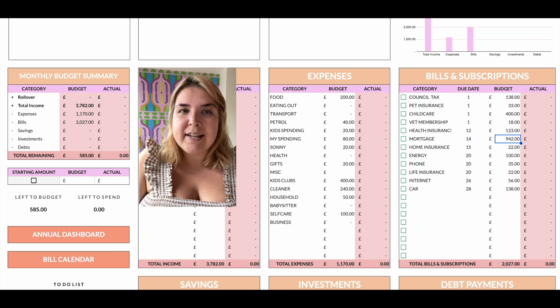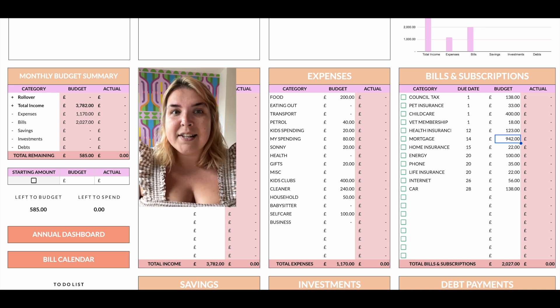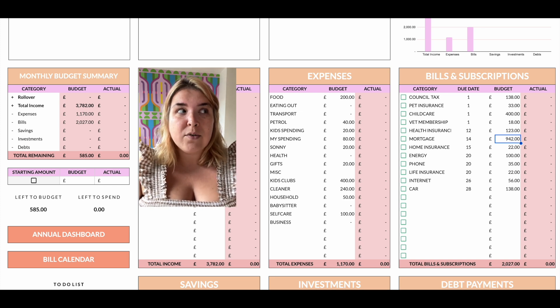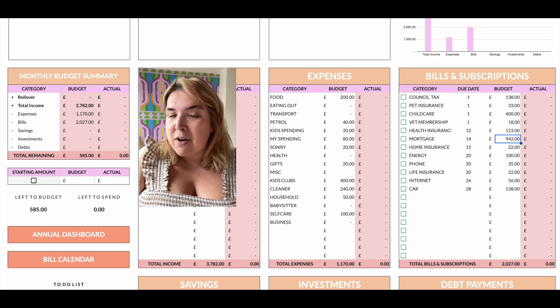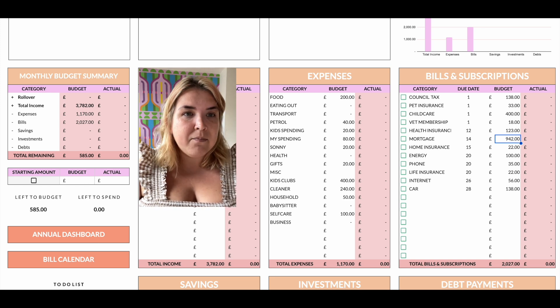Mortgage: £942. I was looking the other day and if this were on current rates it would be £1,850, so I'm really lucky I'm still on a fixed rate. It does beg the question: what am I going to do when my fixed rate runs out, because I won't be able to afford that. We're working on it.